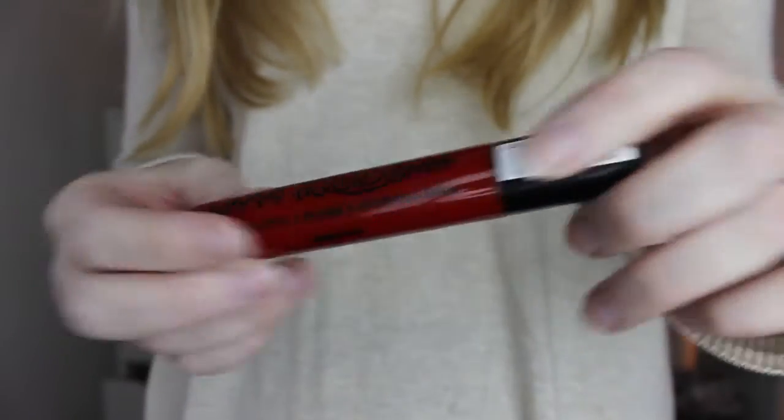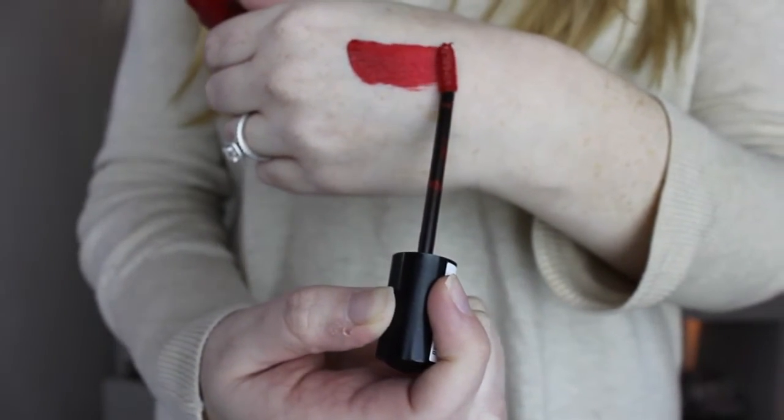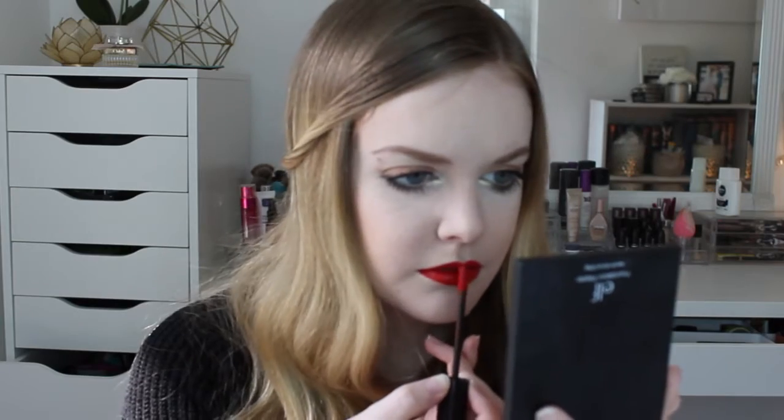I got a NYX Liquid Suede lipstick in the color Kitten Heels. It's a full size product — probably in the $5 or $6 range, so that's really good. I was hoping it'd smell like their butter gloss, but it does not. I like the doe-foot applicator — it's kind of flat. It's really super pigmented; you don't have to work for that at all. I'm going to let this sit and see if it dries down. It's a really pretty color.